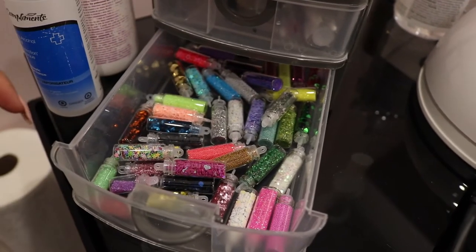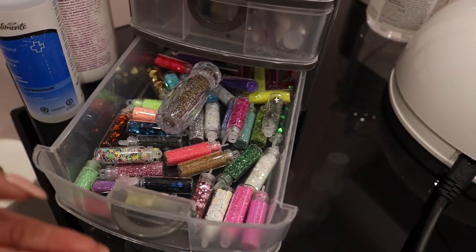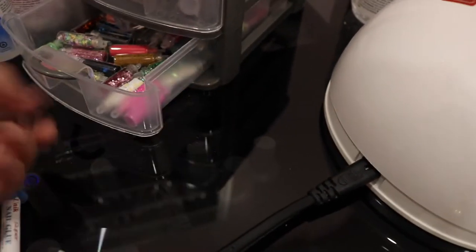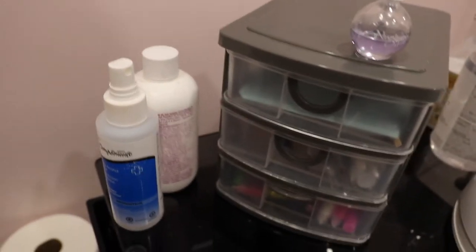There's like caviar beads in here — this is not from the dollar store but the rest are. These are just some nail art supplies in the bottom drawer and it looks really pretty from the side. A lot of my customers touch it, so it's just a nice way to show them off.